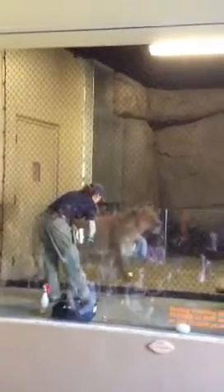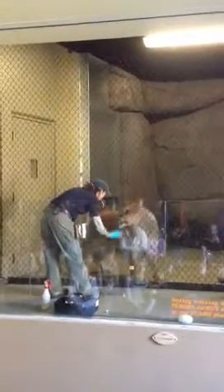The treat doesn't have to come right away. As long as they hear that sound, they know that eventually they will get a treat. The keeper uses not only hand signals but also verbal commands. The words tell the lion what she wants her to do.